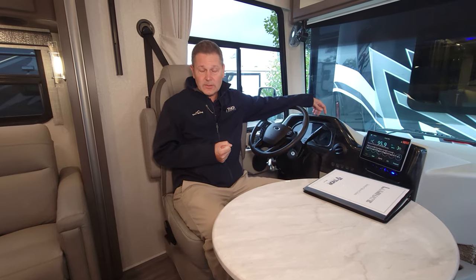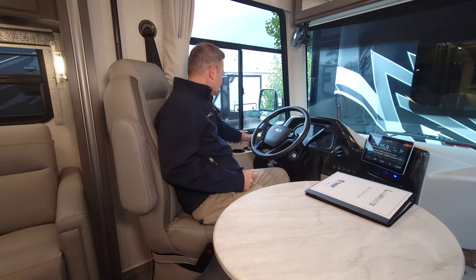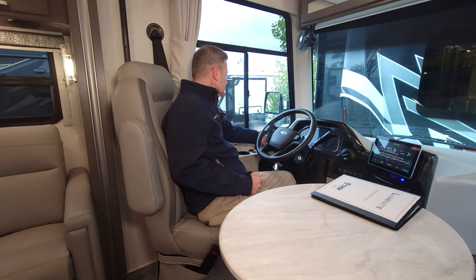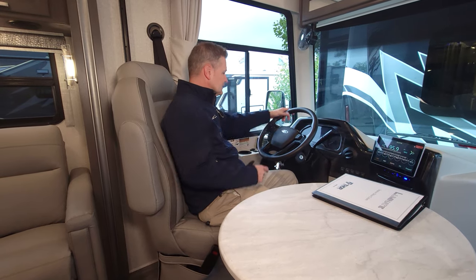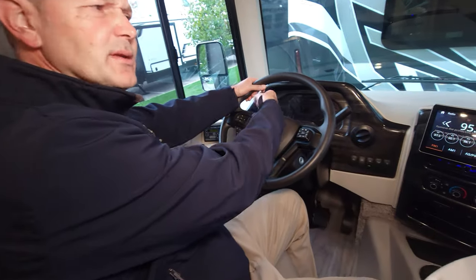You have one-touch leveling jacks, heated remote mirrors, an emergency start switch, fog lights, auto headlights, and a button up here on the steering wheel that controls maintenance reminders and trip meters. All of those vitals show up right here on the display.